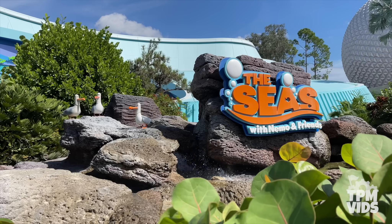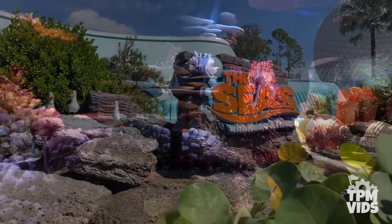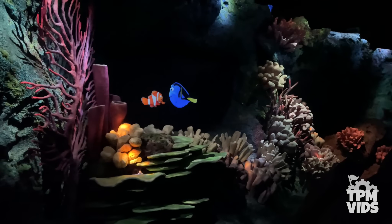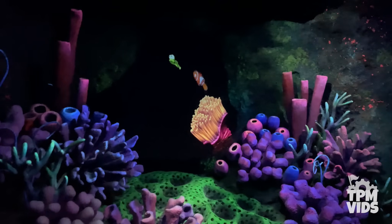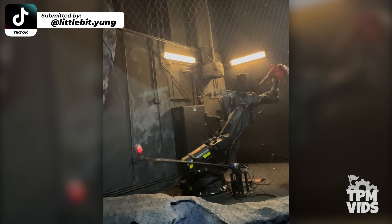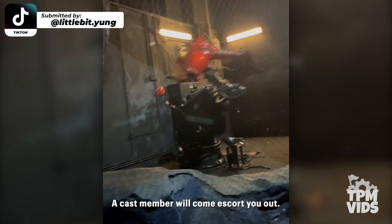Number 10. The Seas with Nemo and Friends at Epcot is one ride you don't see breakdown too often. It has pretty simple sets comprised mostly of screens, but one scene that does use a robotic figure is the anglerfish chase. It's a cool little effect. But in a lights-on breakdown submitted by @littlebit.young on TikTok, we get an up-close look at the mechanics of the figure. A cast member will come escort you out.